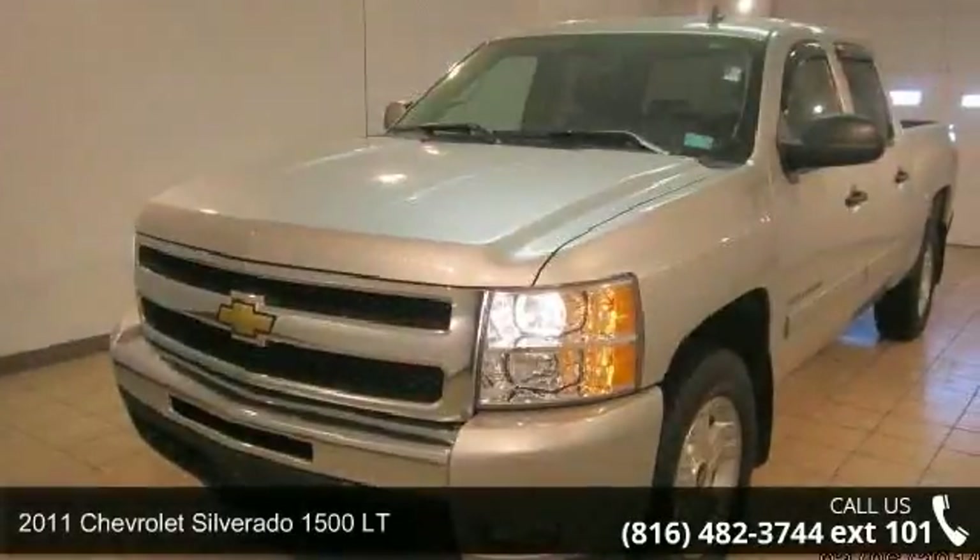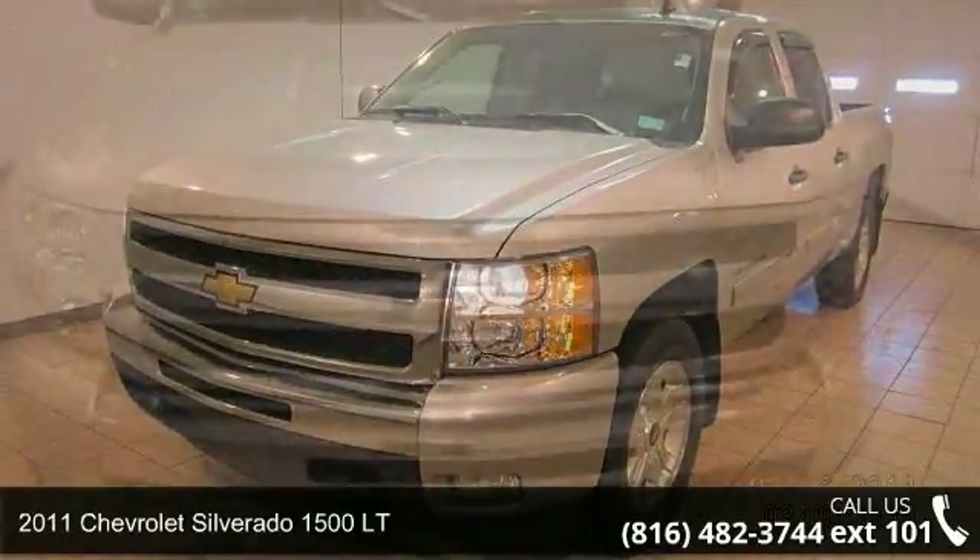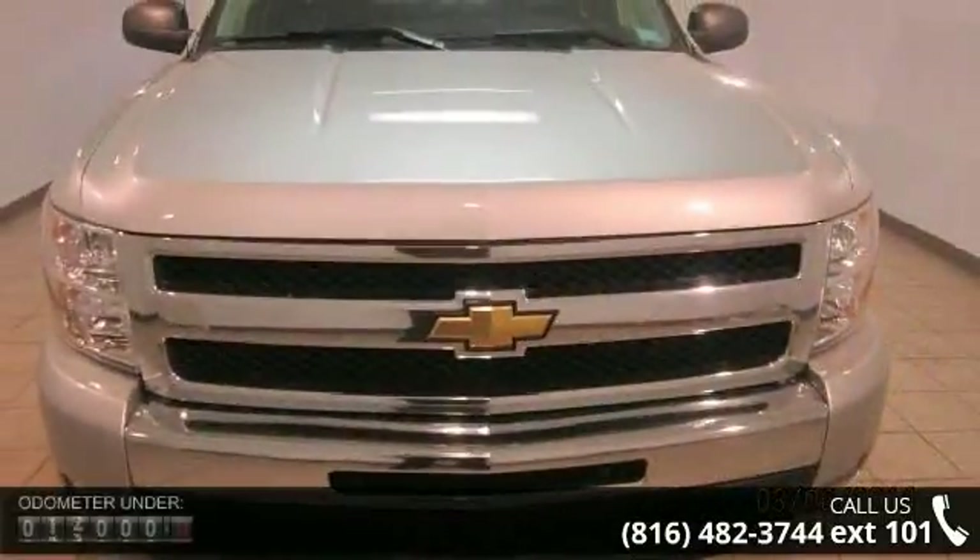Arrive in style with this 2011 Chevrolet Silverado 1500 Lieutenant. If you are looking for a first-rate auto, this one could be yours today.